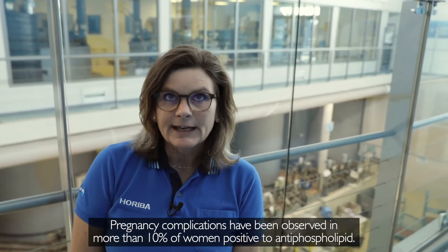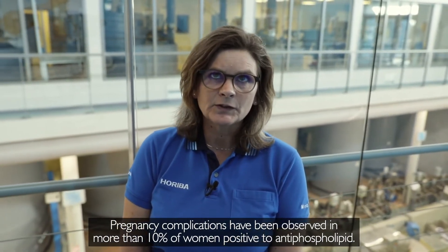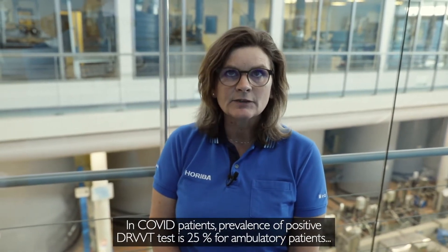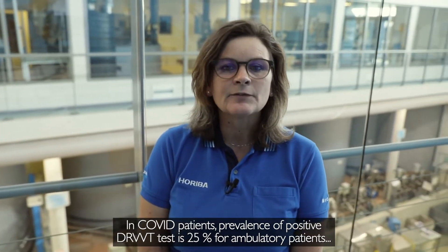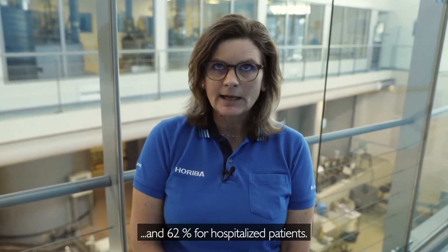Pregnancy complications have been observed in more than 10% of women positive to antiphospholipid. In COVID patients, the prevalence of a positive DRVVT test is 25% for ambulatory patients and 62% for hospitalised patients.